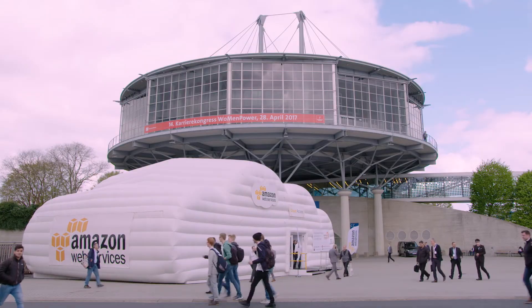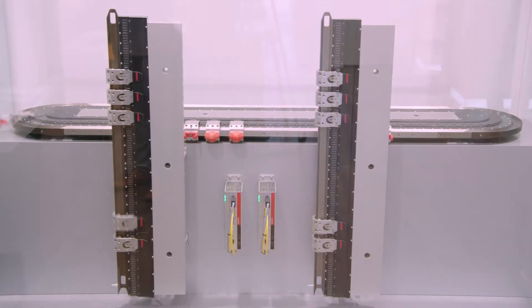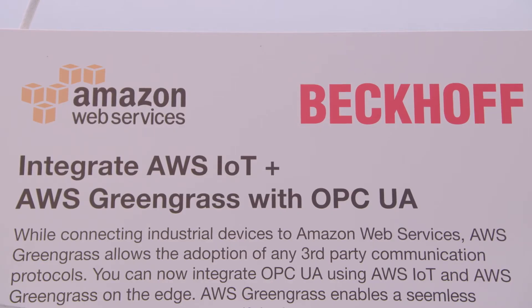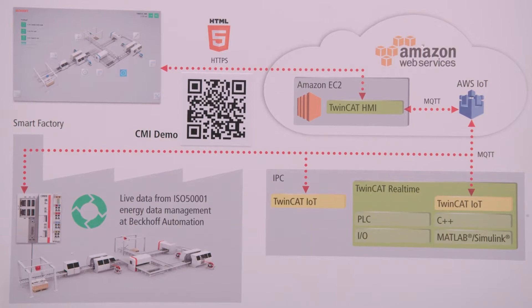On the booth of cloud service provider Amazon Web Services, Beckhoff is represented as an AWS technology partner. The partnership between Beckhoff and AWS is fruitful for the industry because AWS offers a very wide set of services seamlessly integrated into the TwinCAT family. Through AWS IoT, customers can collect a large amount of data from Beckhoff standard products, analyze it, and create significant value out of data collected by Beckhoff products.